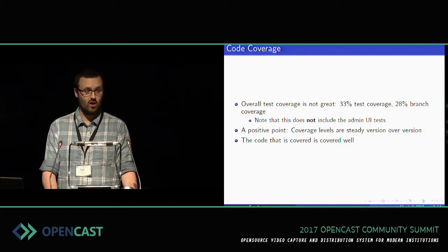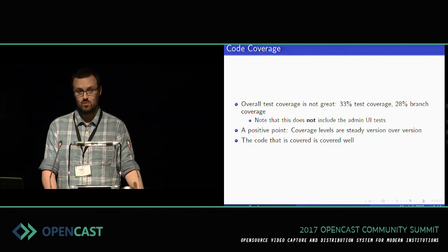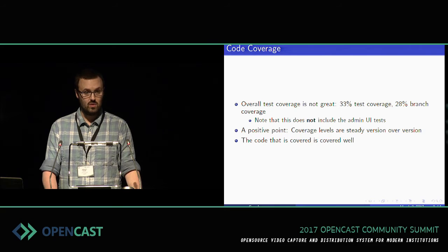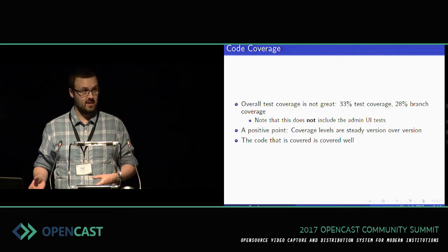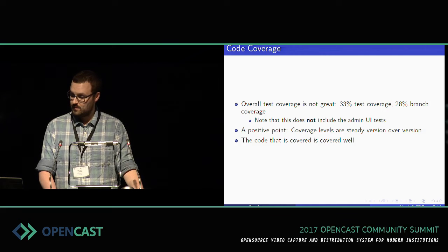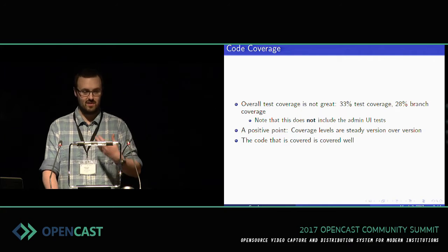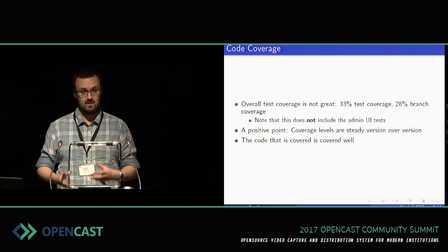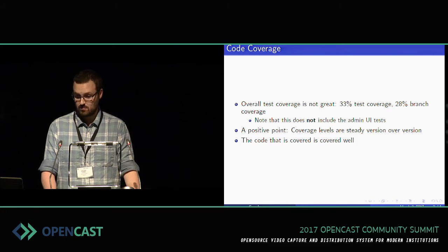As a positive point, our code coverage levels are stable. They're not going down, they're not going up. It's not like we're drastically declining, which I think, to be honest, is good considering the amount of code that has come in recently. That says to me that while we might not be in great shape in terms of code coverage right now, we're also not getting worse — we're not bringing in code that's untested. The code that is covered is covered well. If a class is tested, it tends to be tested relatively well, with lots of different methods being tested and deeper tests that look into how it's actually functioning.